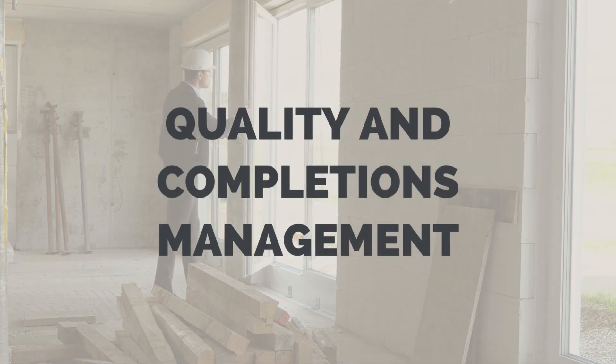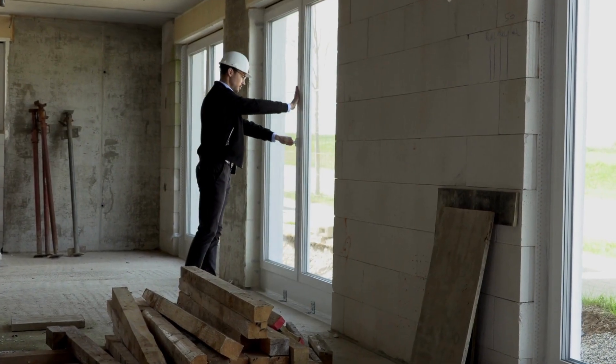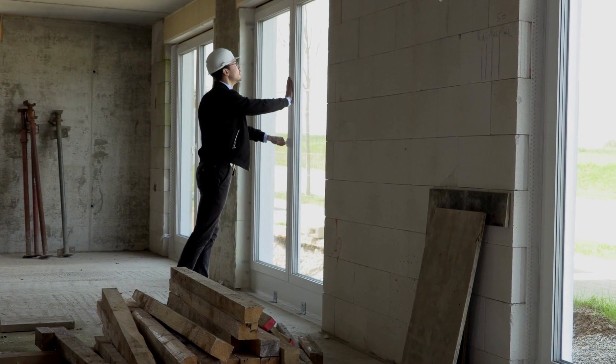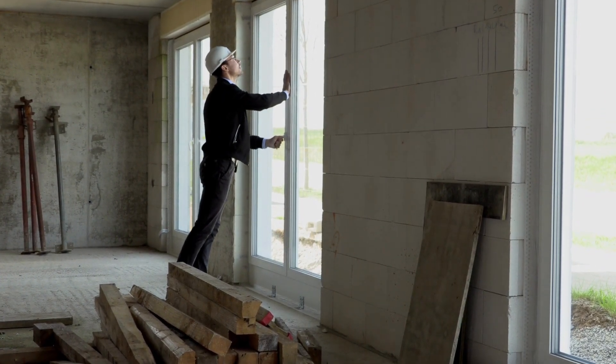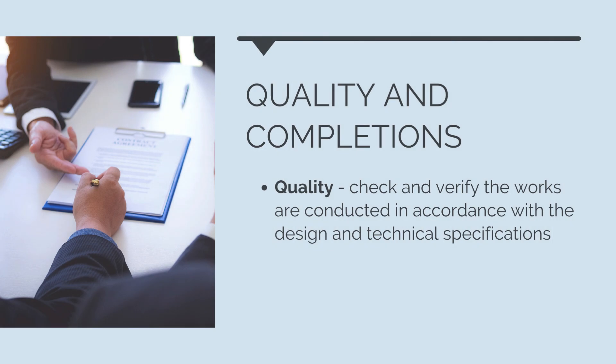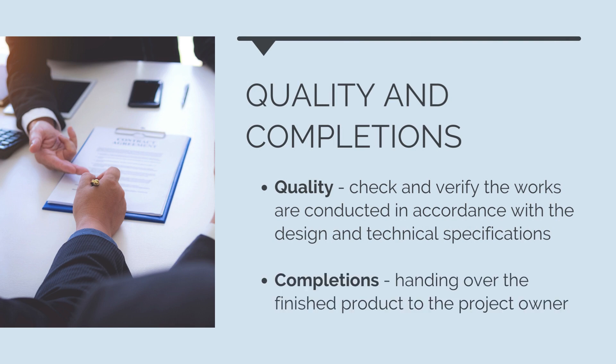Let's now talk about quality and completions management. While we've grouped these two topics together because there are some similarities, quality and completions are separate topics and individually important. Quality is the process of checking and verifying that the works were conducted in accordance with the approved design and technical specifications, and completions is the process of handing over the finished product to the project owner.